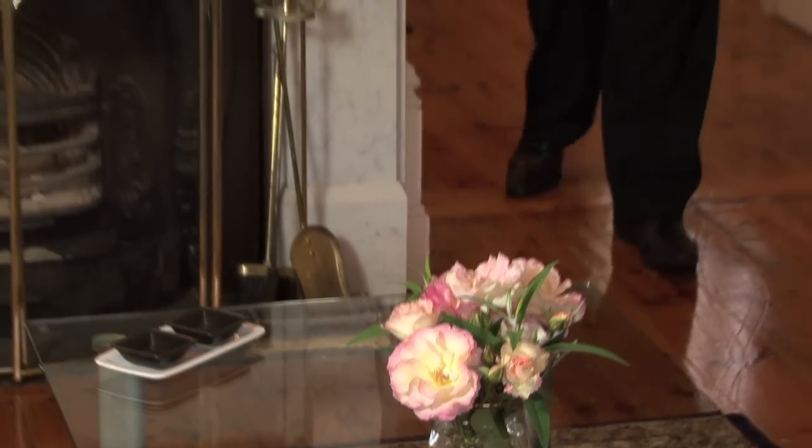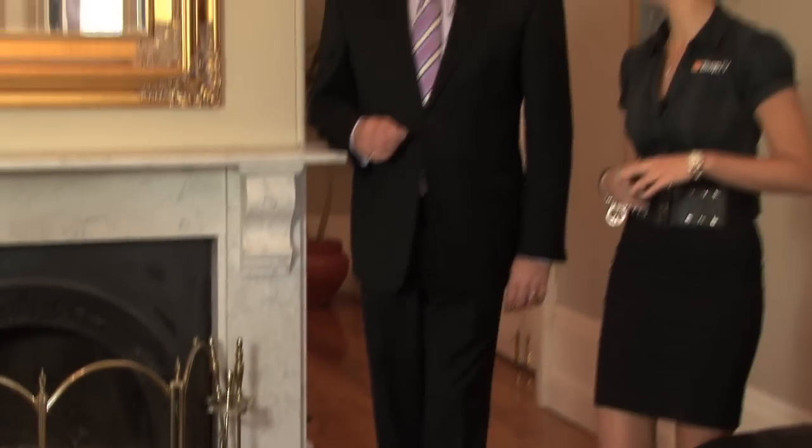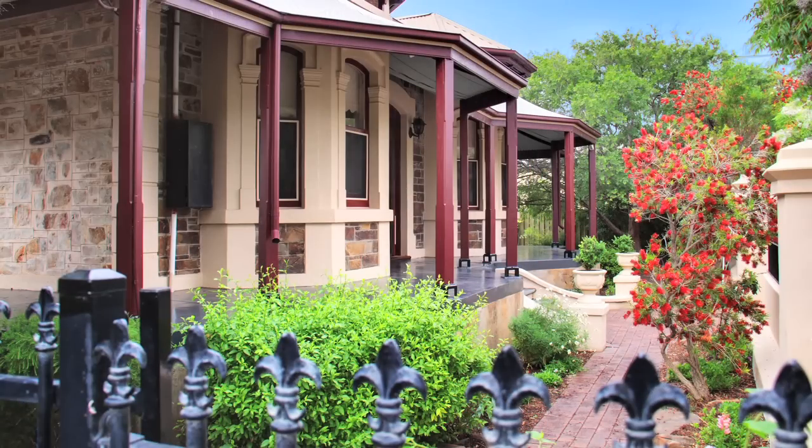This is an absolutely stunning home. How would you describe the style of it? This is a character home — a double bay window return veranda villa, built in 1880. It's got a massive amount of classic features throughout with the soaring ceilings.